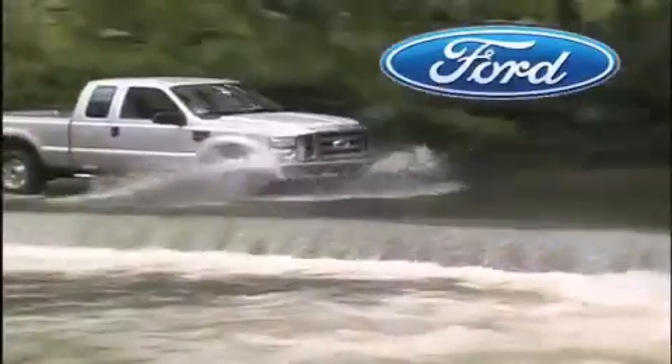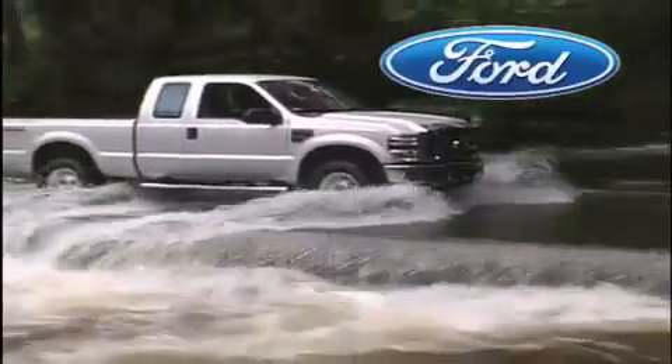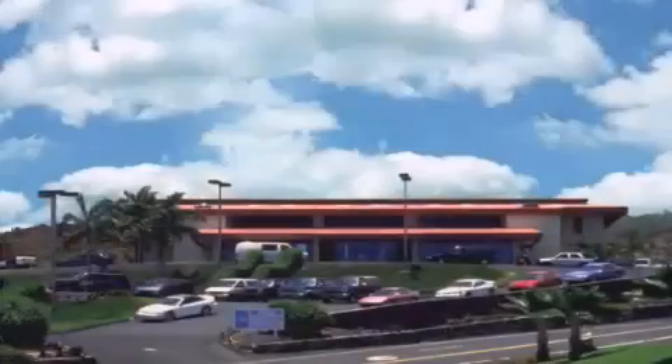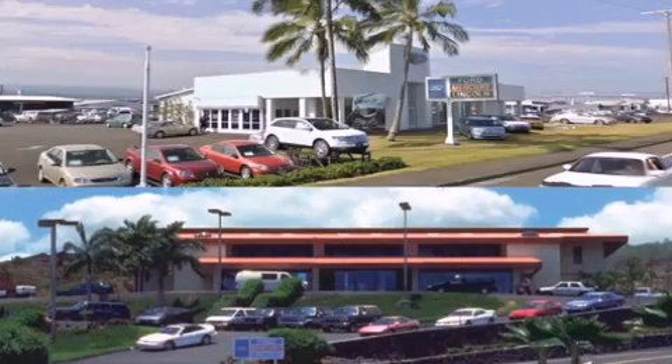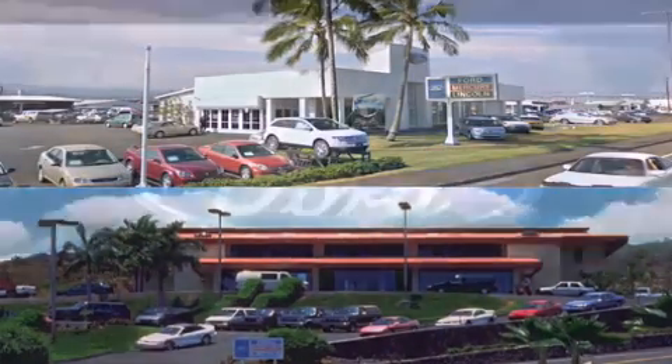Orchid Isle Ford is dedicated to making your shopping experience as pleasurable as possible. We have two stores to serve you: in Kona at the corner of Kua Kini Highway and Laco Street, and in Hilo on Kanoilehua Avenue across from Walmart. Orchid Isle Ford, come visit us for a test drive.